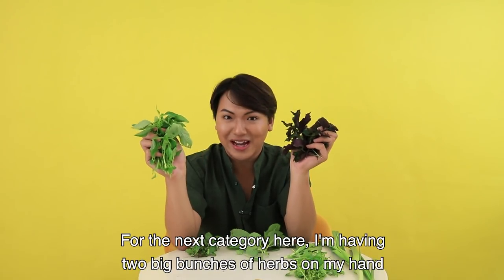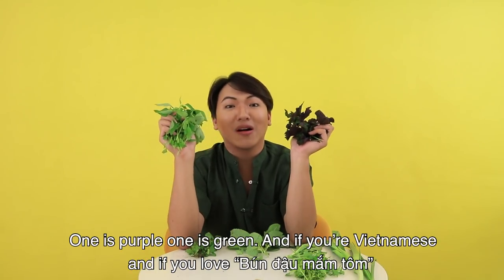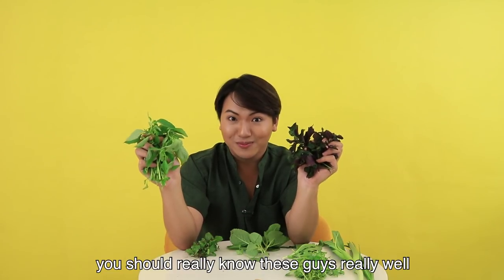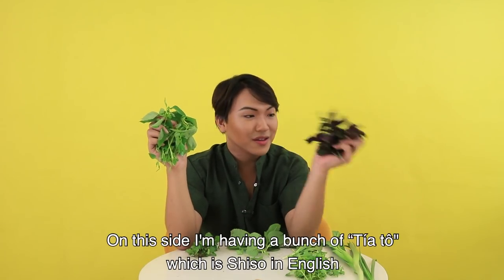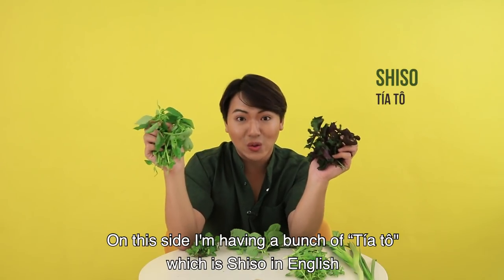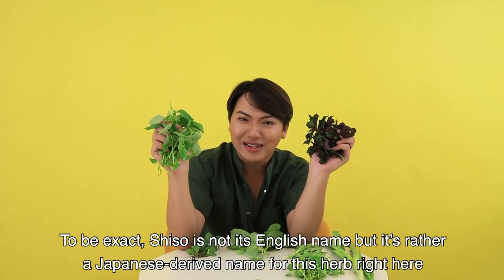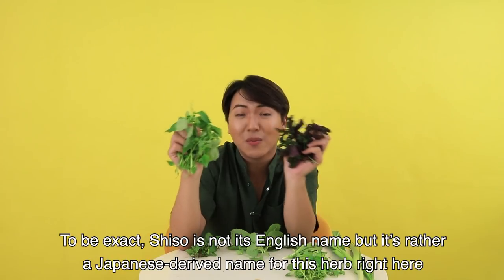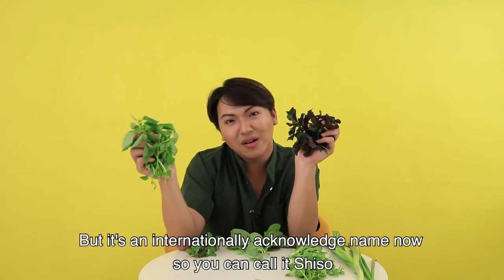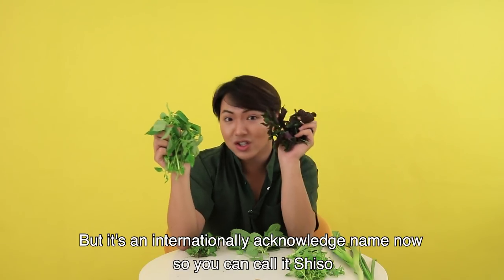For the next category, I'm holding two big bunches of herbs — one is purple, one is green — and if you are Vietnamese and love your herbs, you should really know these well. On this side I have a bunch of tía tô, which is shiso. To be exact, shiso is not its English name but rather a Japanese-derived name for this herb, though it is now an internationally acknowledged name, so you can call it shiso.